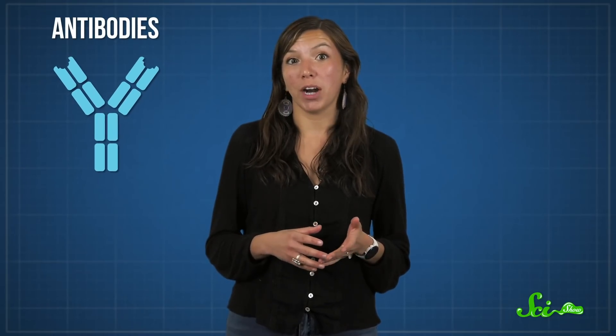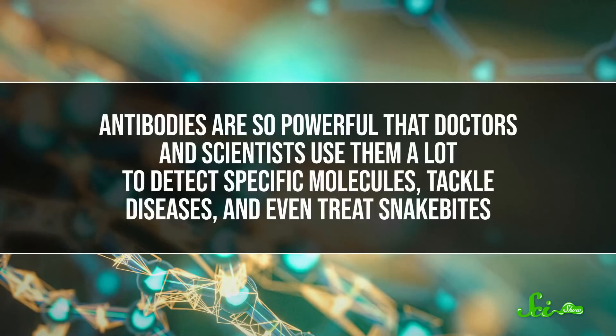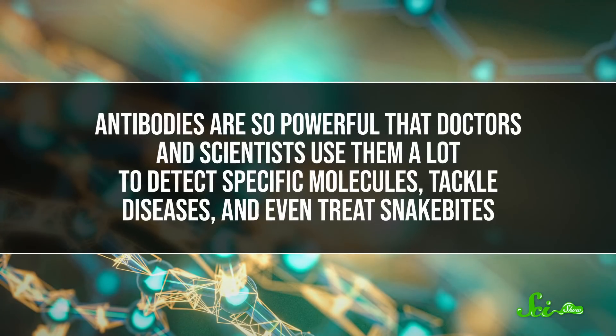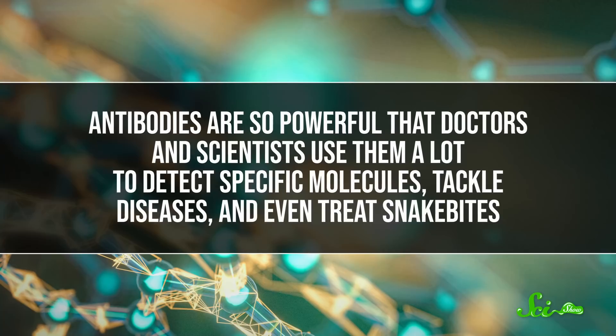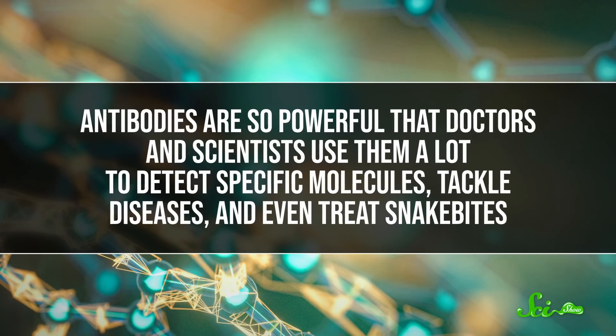Our immune systems are incredible disease fighters, thanks in no small part to proteins called antibodies. Their job is simple — grab onto things your body wants to get rid of, and only those things. This act alone can be enough to prevent a virus from infecting a cell, or stop a toxin from working. And even if not, it flags the problem so your immune cells know what they need to deal with. In fact, antibodies are so powerful that doctors and scientists use them to detect specific molecules, tackle diseases, and even treat snake bites. And they have the potential to do much, much more.